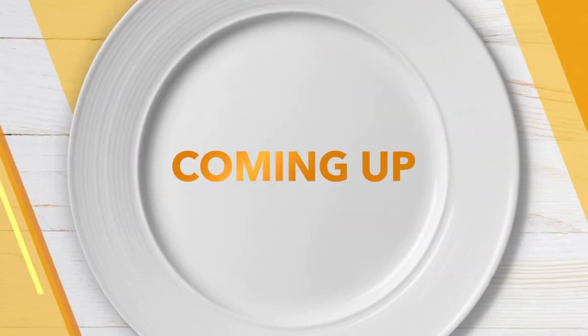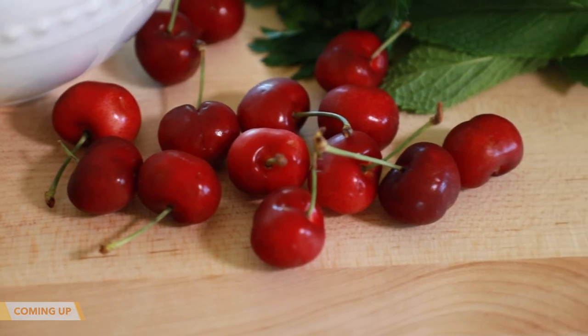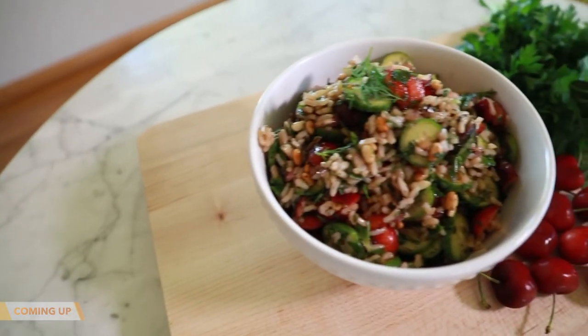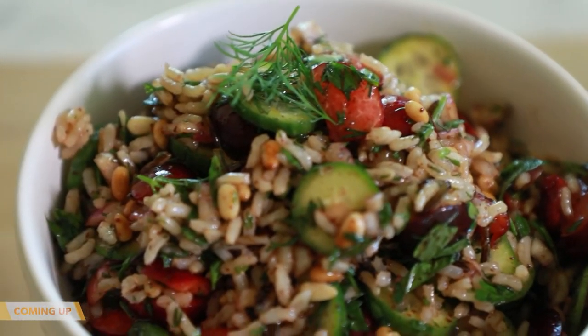As good as I remember — so good with all those beautiful colors. Perfect thing to eat this summer. Coming up, cherries are a sure sign that the summer season's here, and I'm making a savory side dish using cherries sure to elevate your next cookout.